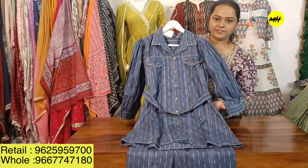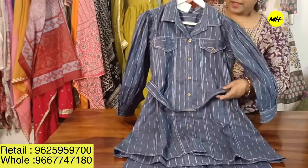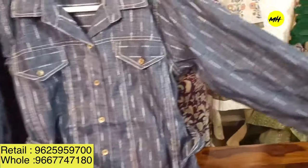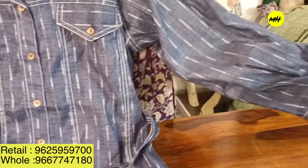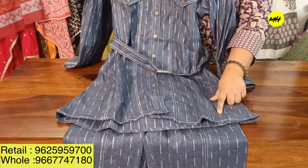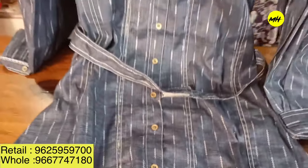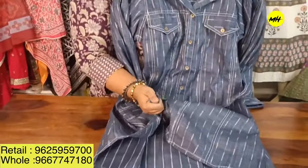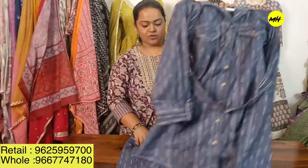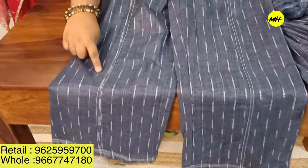Moving on to our very smart cord set, which comes with a beautiful chambray fabric with flare pants and beautiful belt details. Very interesting designer sleeves with gathers. The fabric is all self-fabric — it looks like denim but is very super soft. It comes with slightly layered pants with a panel in front.